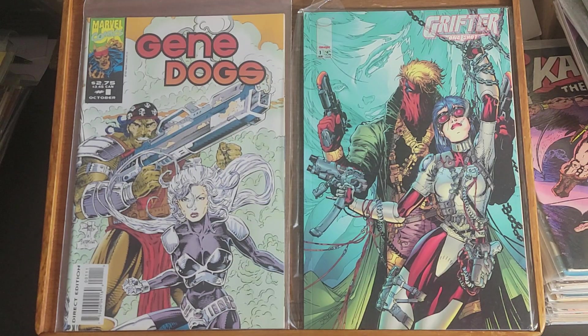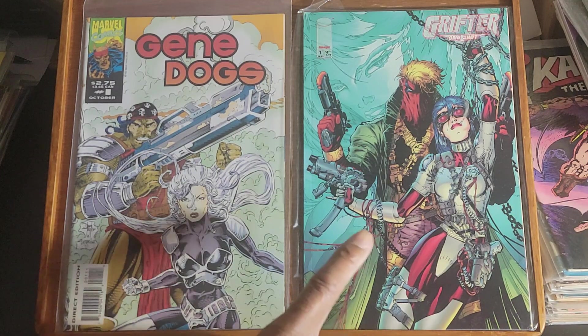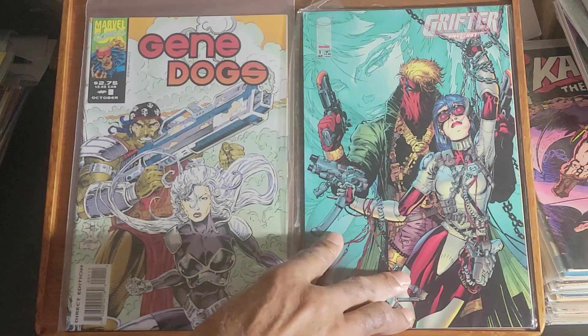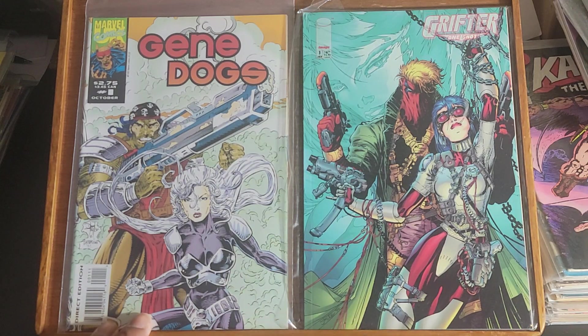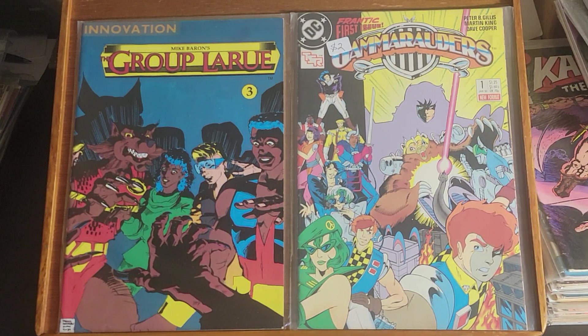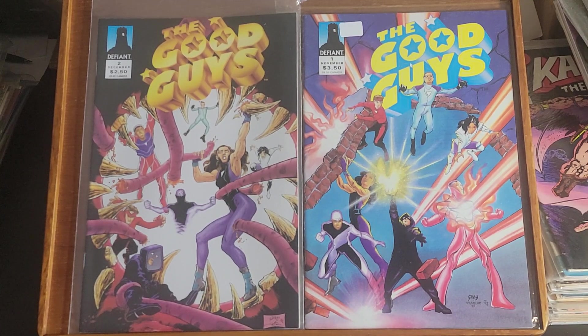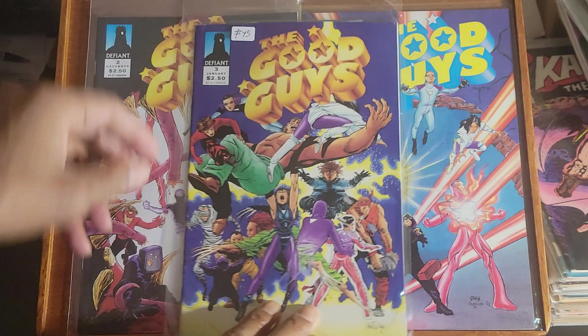All right, let's get started. Grifter number one — this is a one-shot and it's a square bound book. Then we have Gene Dogs number one, a Marvel production. Up next is Gamma Rodders number one and Group LaRue number three. This is The Good Guys issue one, issue two, and issue three.